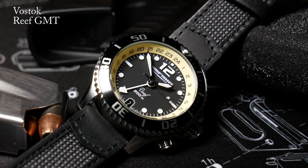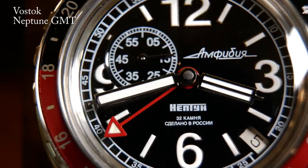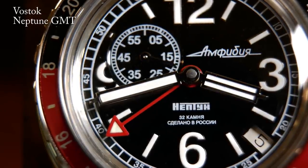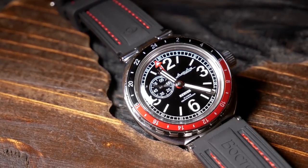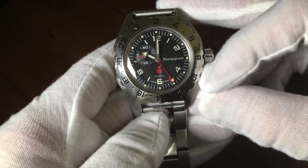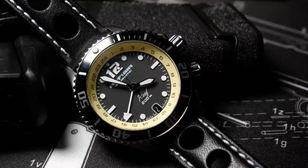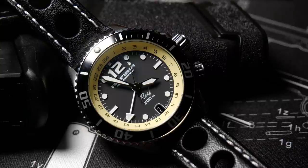To be fair, these Vostok GMTs are what I would refer to as a classic or original GMT, as the hour and GMT hands are directly linked to each other and you can't independently adjust either. So in order to read a second time zone, you have to use the bezel, which is exactly how the very first GMTs ever operated. They aren't as convenient as some of the more modern GMT movements, but if you've never had a GMT and you're just curious about it, these can be a very cost effective way to try one out.